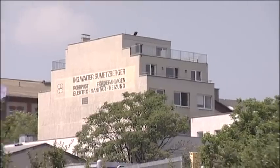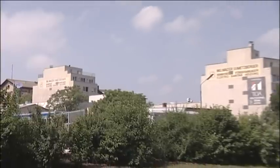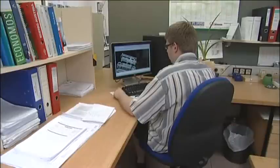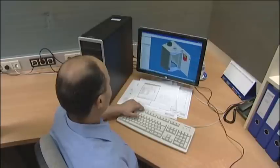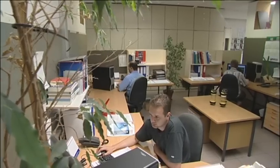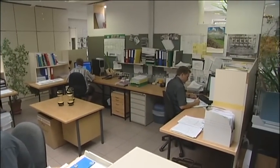Sumetsberger is one of the leading suppliers of pneumatic tube systems worldwide and convinces with experience, competence and service. Sumetsberger has been successfully producing and distributing pneumatic tube systems globally since the beginning of the 1980s. A comprehensive network of distributors and partners enables worldwide distribution. As a future-oriented company, Sumetsberger focuses on research and development, with a team of designers, technicians and programmers in charge of developing user-oriented solution concepts, so that the customer's wishes and requirements can be met quickly and competently.